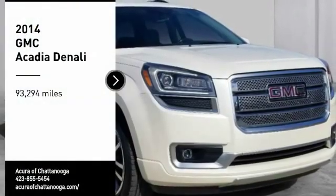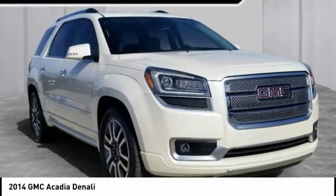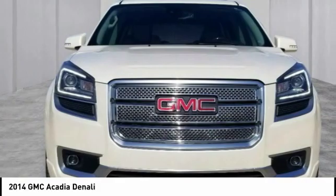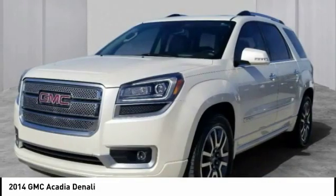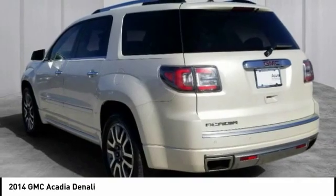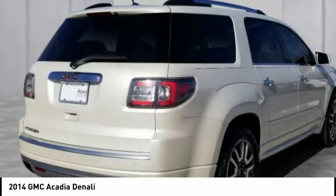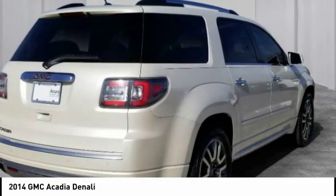Looking for the right vehicle? Check out the 2014 Acadia. The GMC Acadia has great capability coupled with exceptional safety, offering better highway fuel economy than any other eight-passenger SUV, advanced technology and thoughtful ergonomics. The Acadia is a premium utility that rejects compromise.